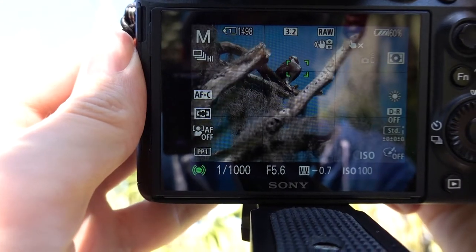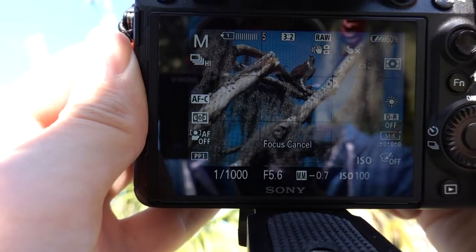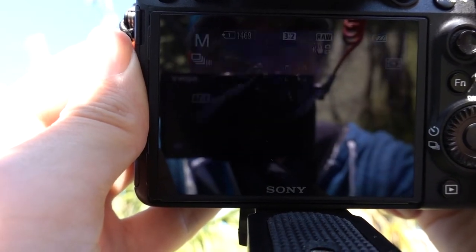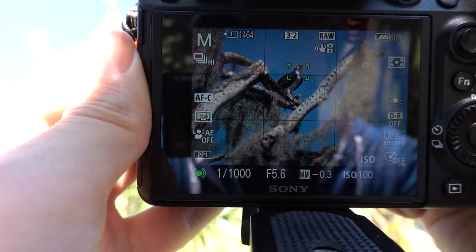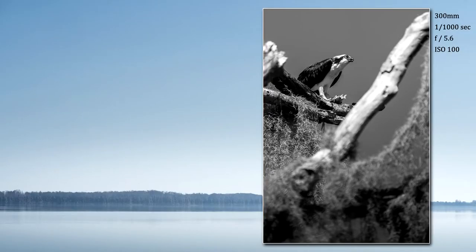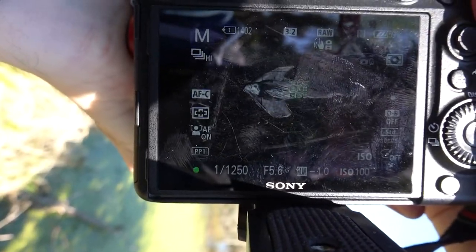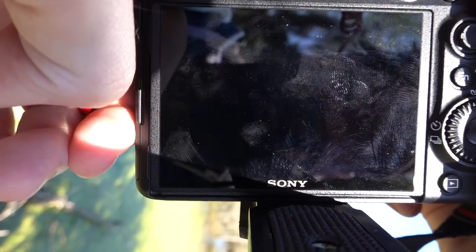Here's a cool osprey that caught a fish and is eating it. I definitely need to get a longer lens — that's for sure. This is interesting: its wings are barely spread out, like it's just hot and trying to air off.